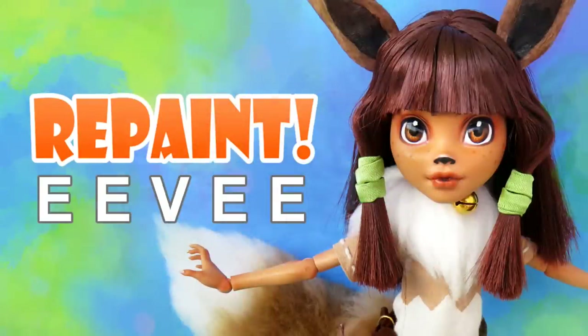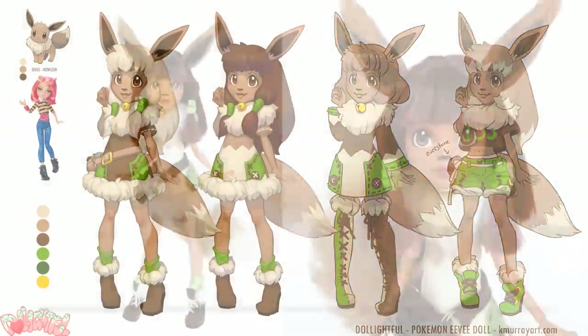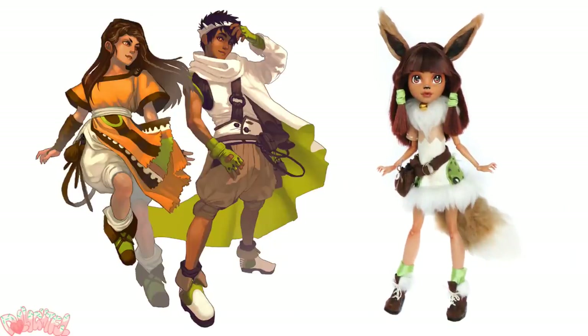Not much to say about Eevee. She's pretty much exactly how I imagined young Eevee to look. It's hard to go wrong with a nice earthy color palette. I was actually thinking about my thesis work when I drew her up — she's similar to characters I created during my final semester in college.